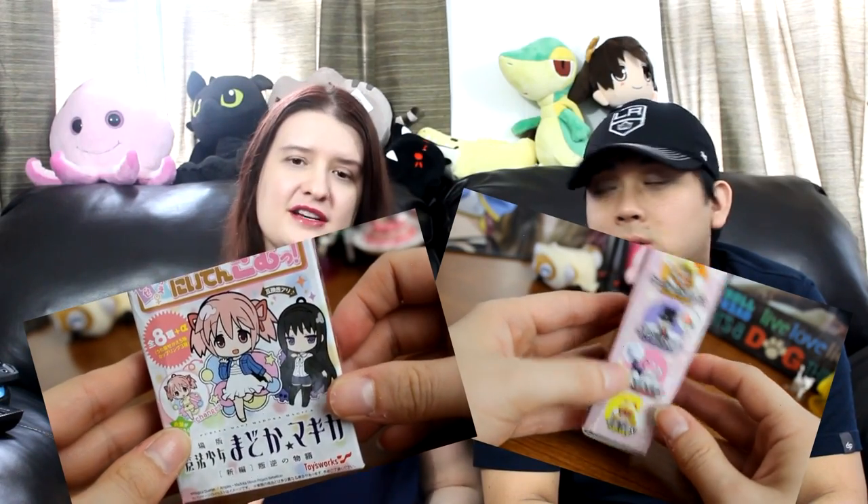Anyways, so today our video for you is showing you what we got in Little Tokyo, minus the blind boxes because I've already shown those off. I'm not gonna re-show them. So if you haven't seen those videos yet, I will put a link in the description so you can go check them out and see my reactions as I'm unboxing them. But let's get started!